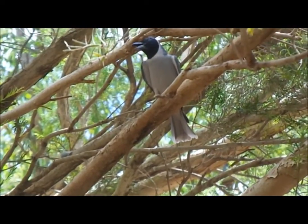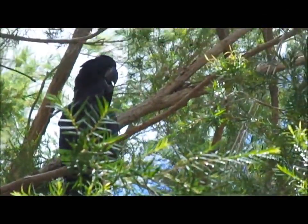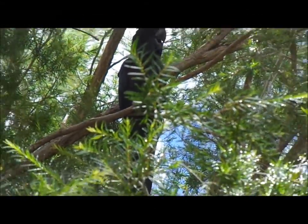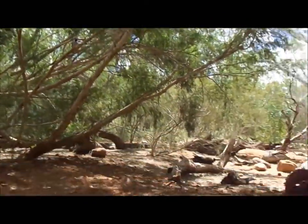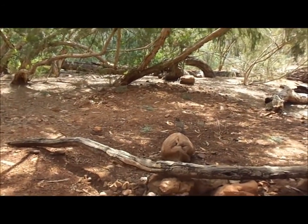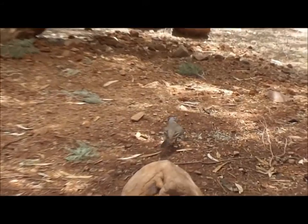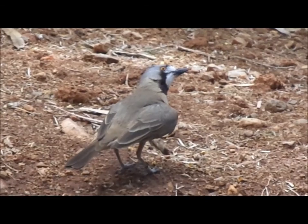That bird there is a male masked wood swallow. They tend to sit quite high in the aviary, so have a look up above your head when you're walking around — they're a bird that's used to flying and perching quite high, so you normally see them above you. And it's one of our red-tailed black cockatoos right up the top there.